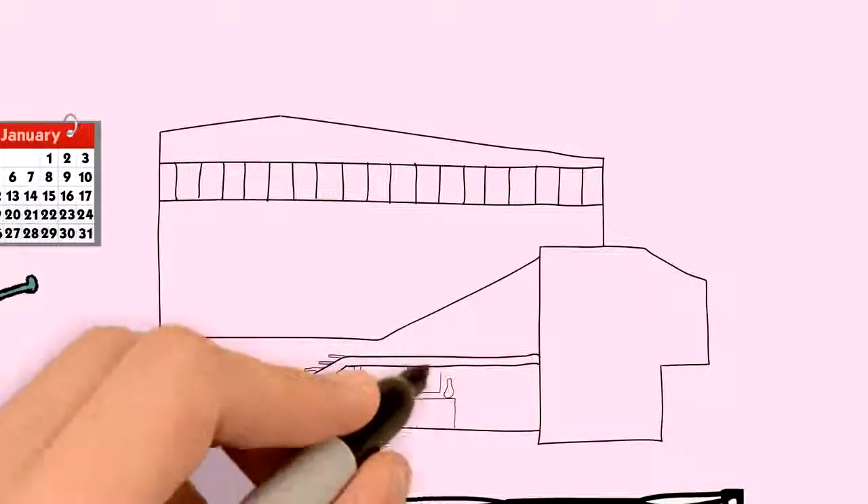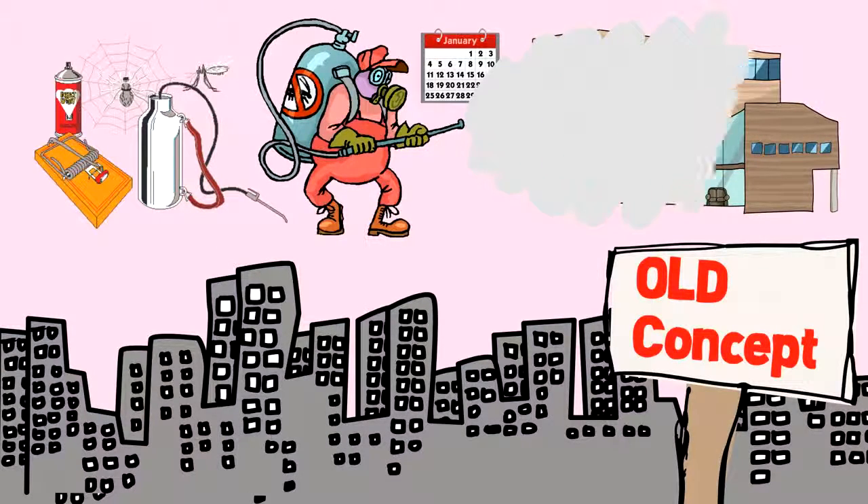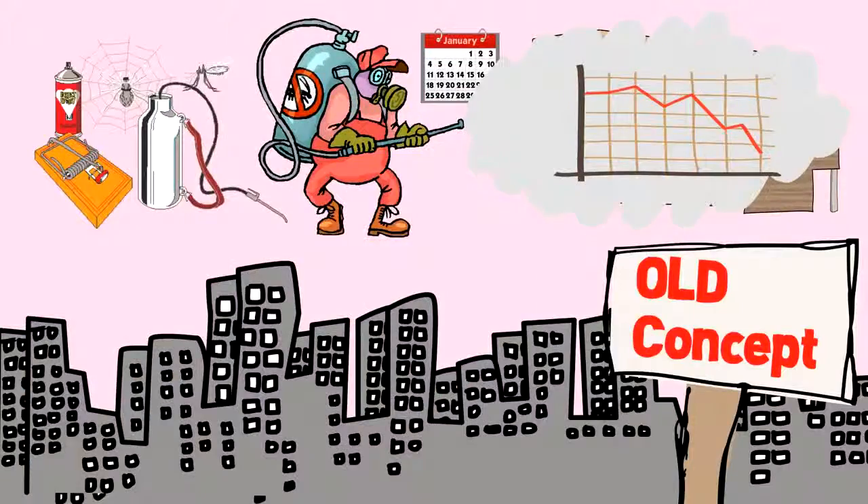This spraying is often done in locations — baseboards, floors, in the air, etc. — which are remote from the centers of pest populations, with limited effectiveness.